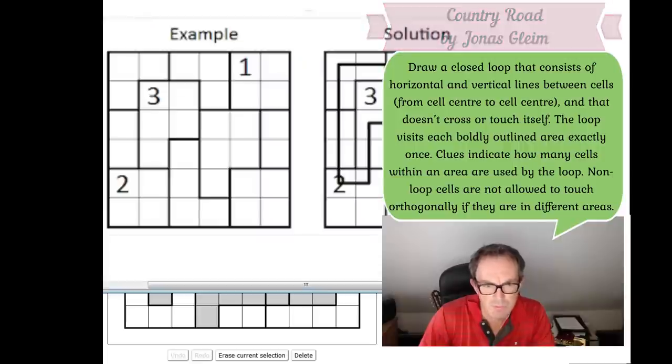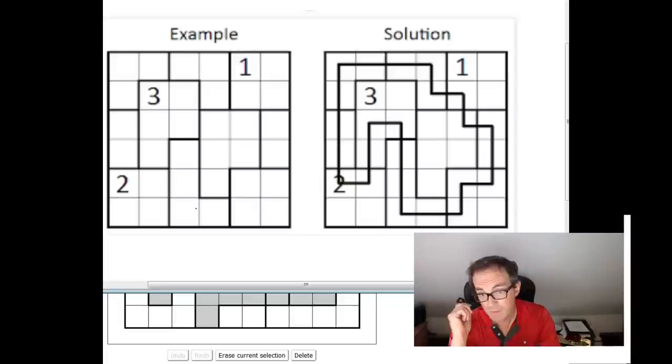I found an example of one of these puzzles on the internet, so let's take a look and see if we can understand what we've got to do. I can see there's a loop in the solution. The two-region had two of its cells visited. Every area has been visited. And if there's a cell that doesn't have loop in it, then every orthogonally connected cell in a different area does have loop in it — unless those connected cells are in the same area.